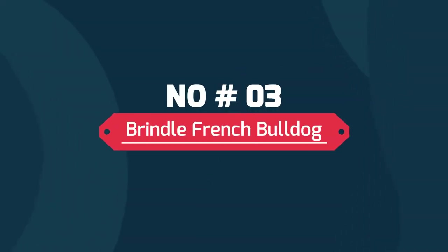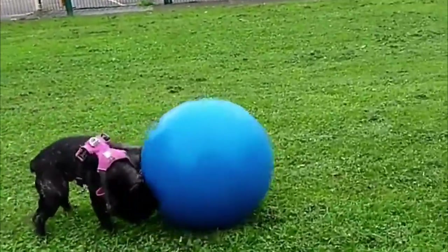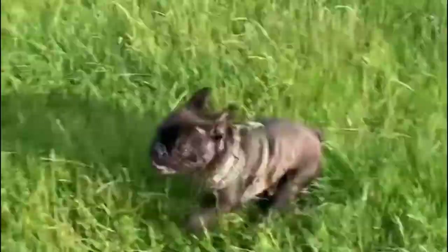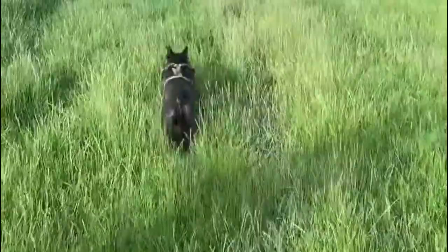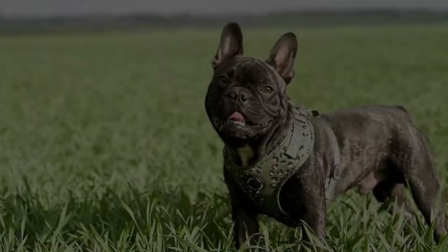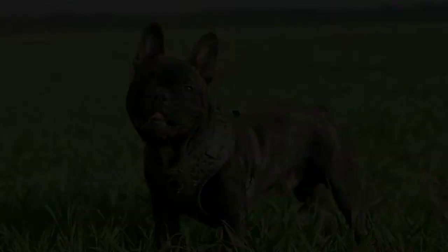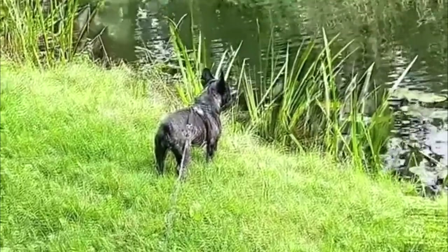Number three: Brindle French Bulldog. The brindle pattern is actually irregular streaks of color that are darker than their base coat. Dark and light stripes create a distinctive, enchanting coat different from your typical solid Frenchies. Depending on the pattern, the brindle French Bulldog may appear light or dark in color.